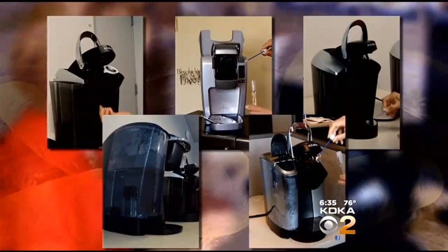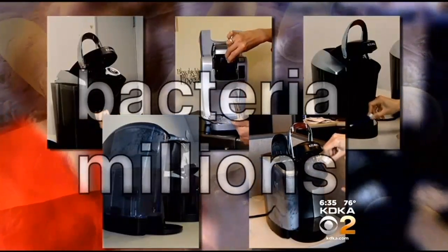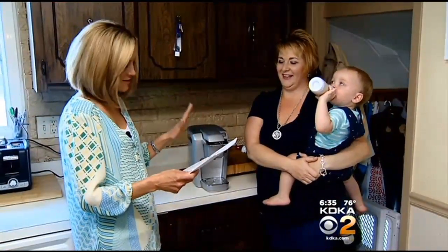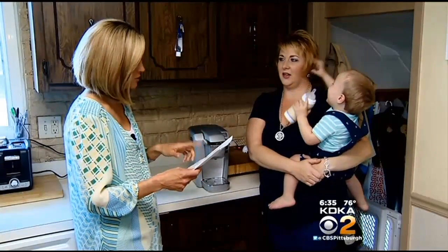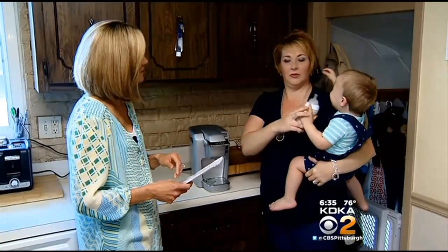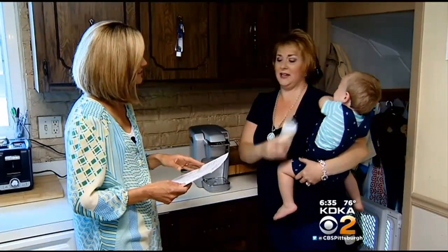In the end, more than half of our machines came back with bacteria counts in the millions. We went back to Amanda with the results: 4.6 million colonies of bacteria, and she had the highest mold count of all the machines. That makes me cry too.